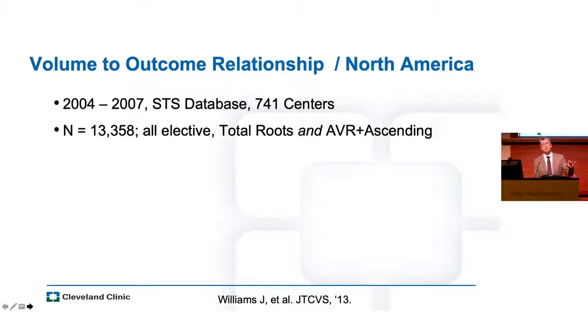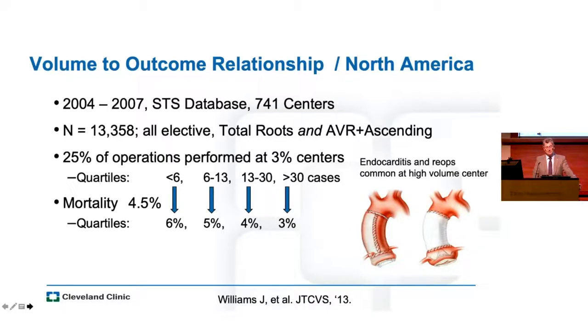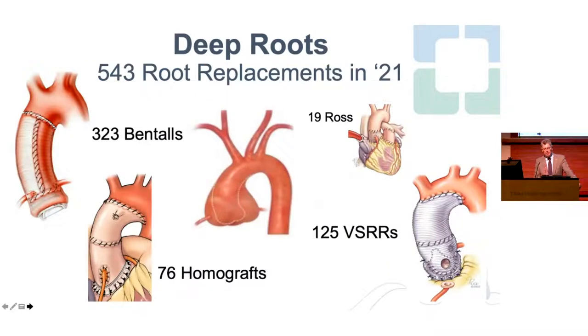Aortic valve disease is going towards TAVR. Aortic root disease needs to be really appreciated and done really safely. A study from a few years ago showed that 25% of operations on the aortic root or involving AVR and ascending aorta were done at just 3% of centers. We need to centralize this kind of care because volume had a big impact on outcomes — going from a low-volume center of fewer than six cases per year to a high-volume center of greater than thirty cases per year cuts the mortality in half.